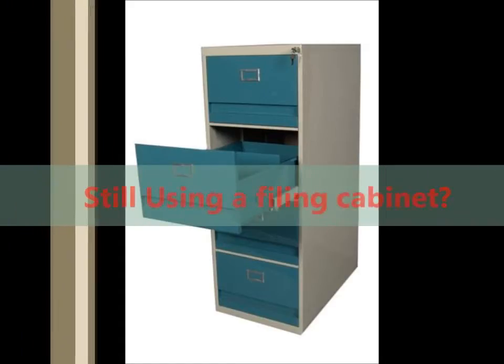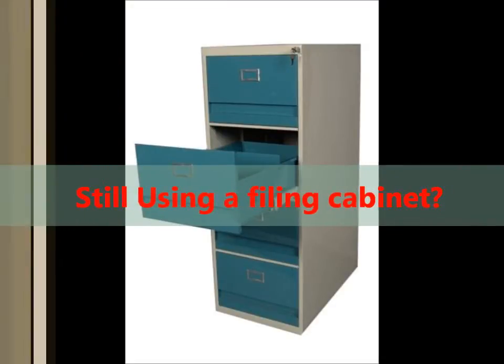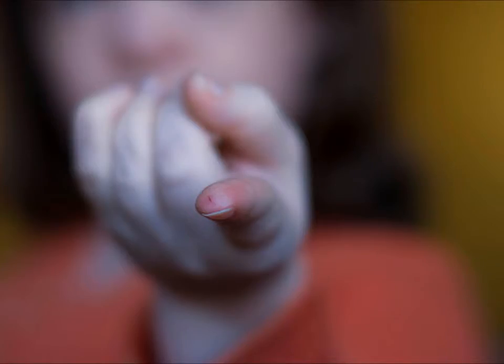If you're still using a filing cabinet and you're still hung on the genius of hanging file folders, it may be time to reconsider your return on investment. SharePoint 2010 creates the perfect opportunity to decrease your number of paper cuts and increase employee productivity.